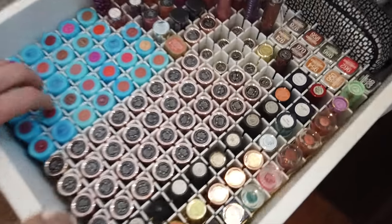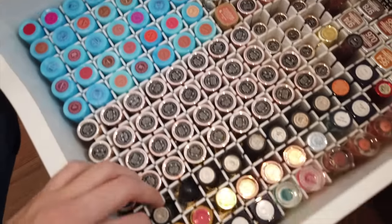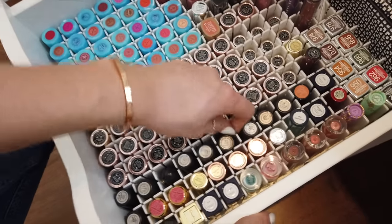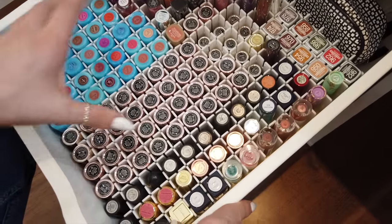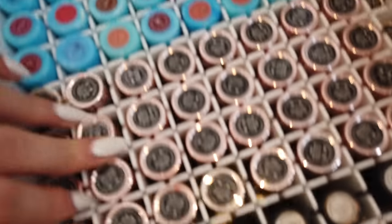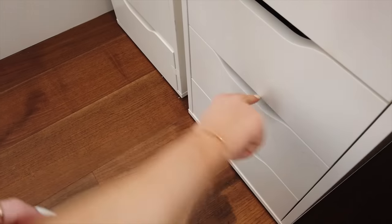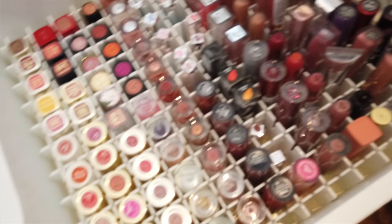This drawer is one of my favorites — it's all my lipsticks. I got these dividers on eBay and you can make them thinner or bigger, which is really good for lipsticks so you can see all the colors. We've got NARS, Anastasia, MAC, and other random things. In the second one there are more lipsticks, lip glosses, and other types of products.